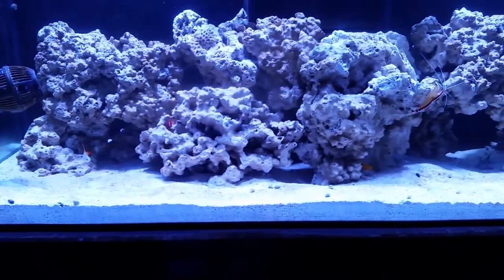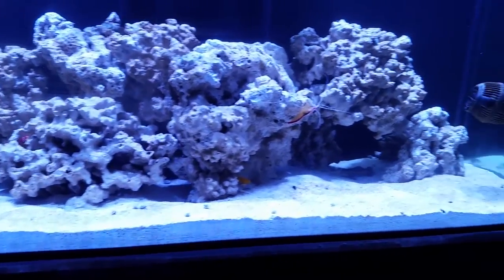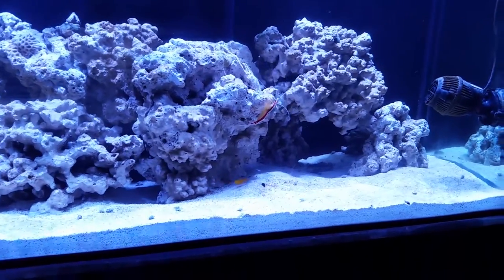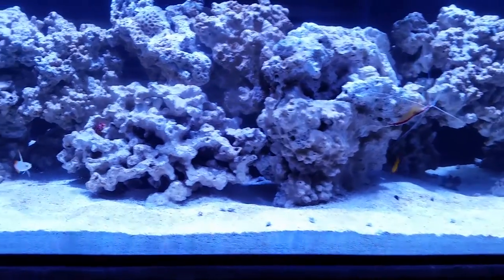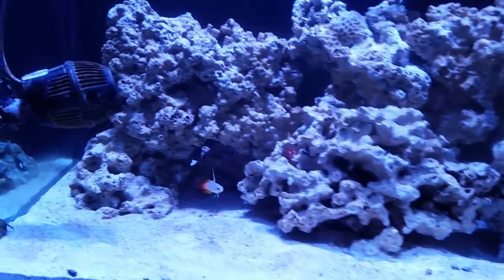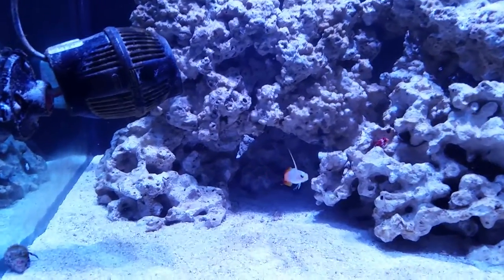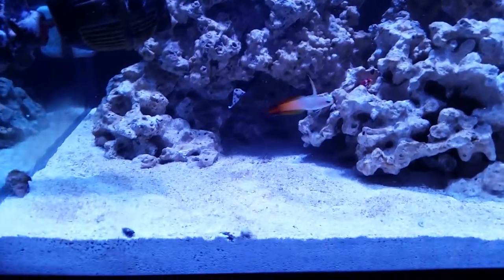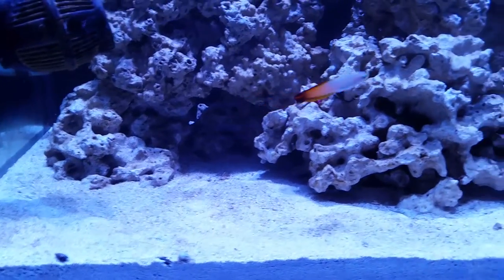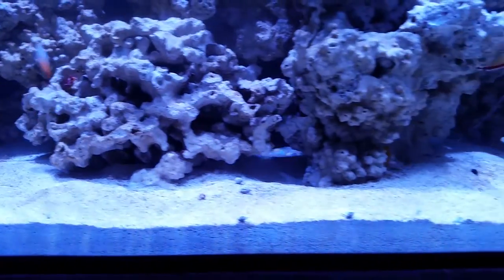To be honest with you, I prefer to acclimate at the end of the night when the lights are off, but all the current inhabitants of the tank are really docile, really shy fish, and they're not going to give them any problems. There's actually a Royal Dottyback back in there as well, and he's behind this rock that I'm filming right now. He's kind of been hiding, so hopefully I'll get him on the next video.